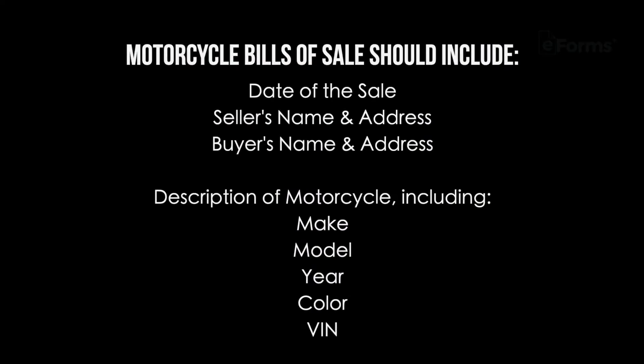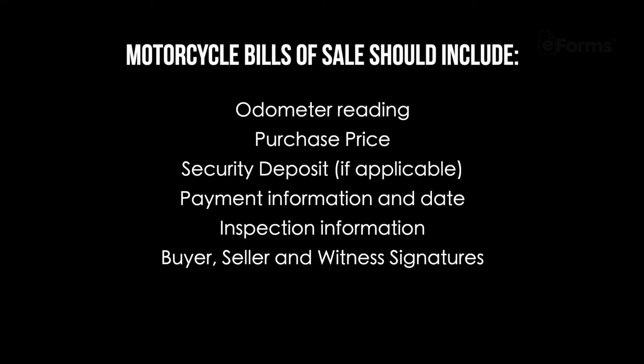What should be included? Motorcycle bills of sale should include the date of the sale, seller's name and address, buyer's name and address, description of the motorcycle including the make, model, year, color, VIN, odometer reading, purchase price, security deposit if applicable, and payment information.